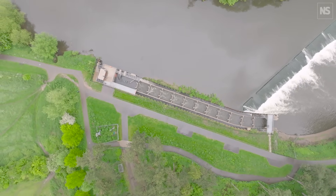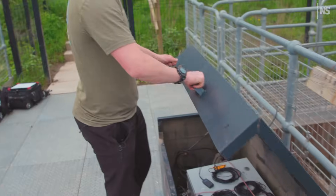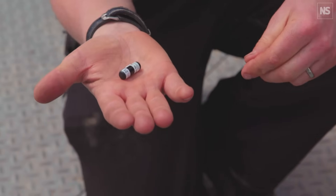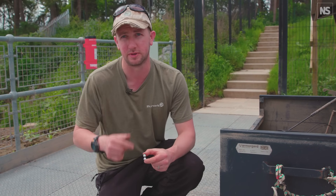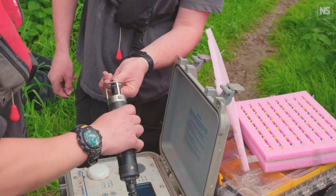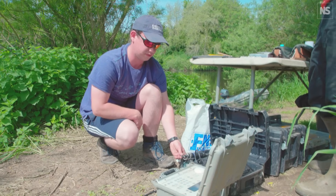It's important when we build these fish passes that we understand how well they work. It's great putting money into it, but what we really want to know is whether these fish are getting upstream. This acoustic tag is used to detect fish as they move up through the system and back down. When we started tagging fish back in 2017, we were the first people to tag twaite shad in the UK — no one else had done it.